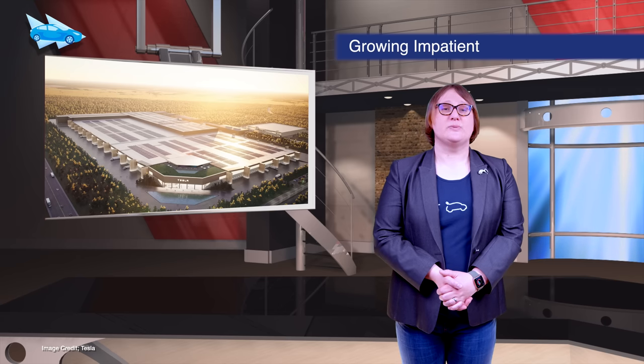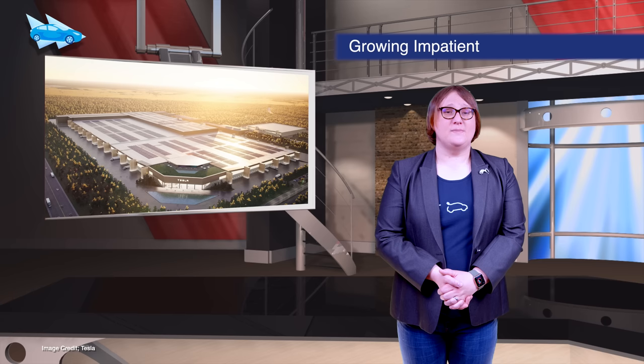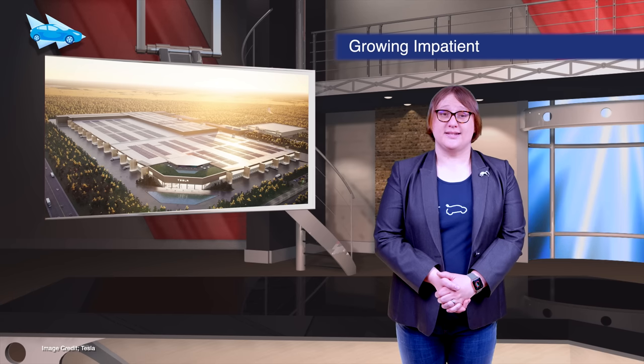Tesla and its CEO Elon Musk are reportedly losing patience with the amount of red tape required in the building process of Tesla's Giga Berlin facility. At the top of the list of gripes appears to be the environmental approvals process, which hasn't been as fast as Tesla wants it to be.